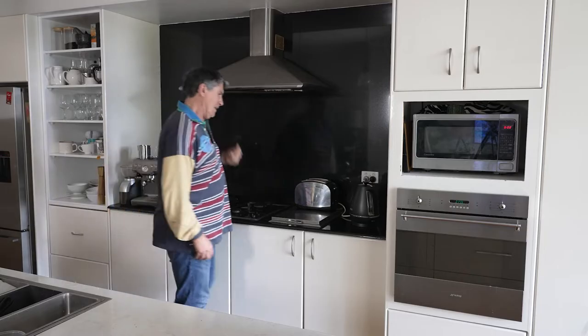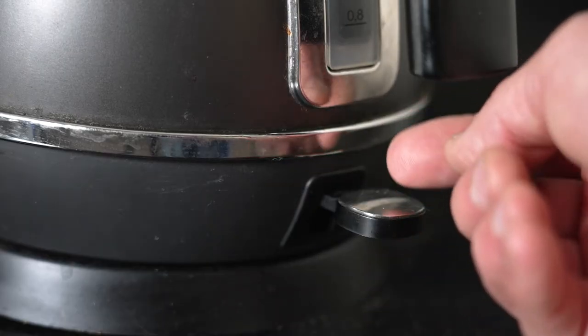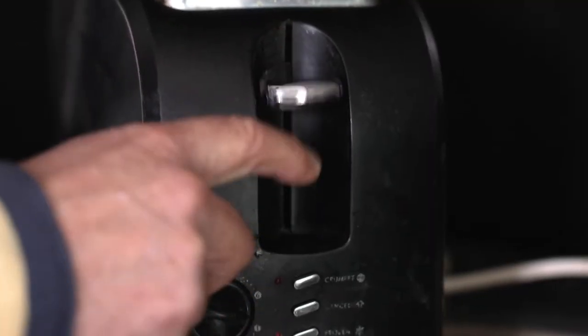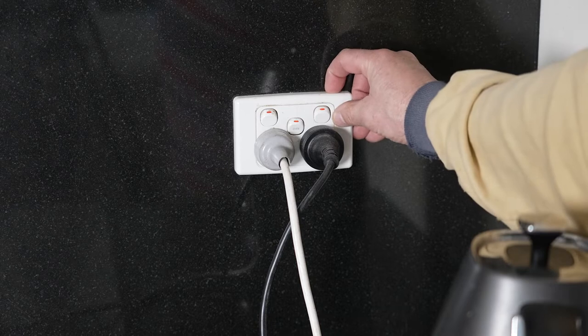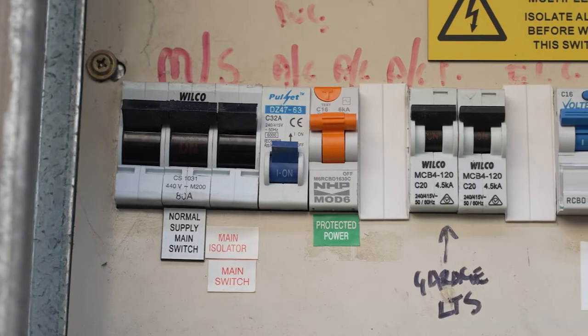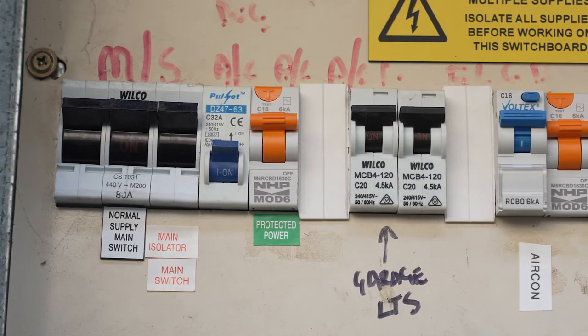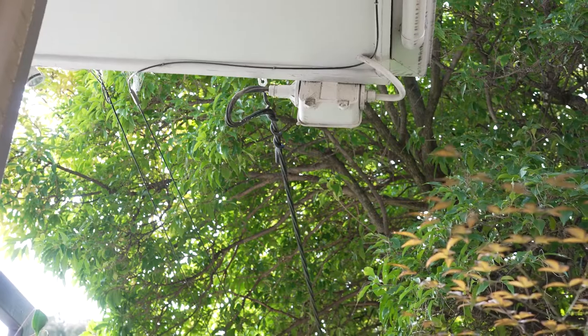Imagine getting up in the morning, heading to the kitchen, flicking on the kettle ready for that non-negotiable cuppa, popping on the toaster and nothing happens. You check the fuse box and no circuits have been thrown. What's going on? Every chance the issue is not here but somewhere out there.